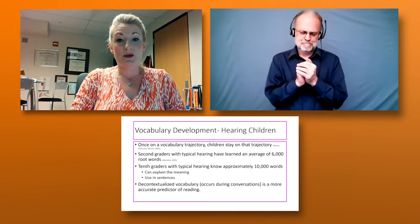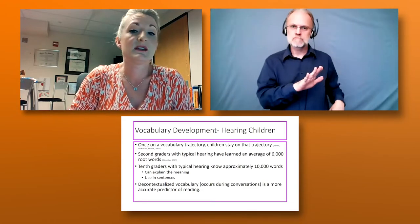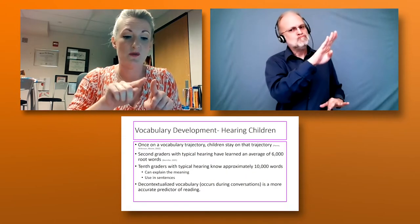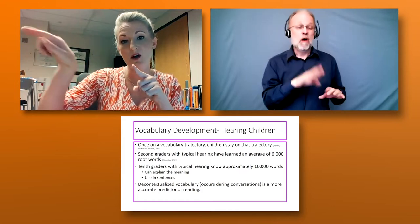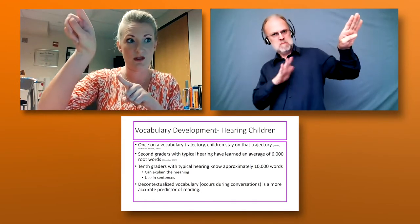As background: with typical hearing children, they tend to start on a vocabulary learning trajectory and stay on that trajectory. If they're going along, they keep going — they don't plateau, they don't fall off. They typically just keep growing and growing.